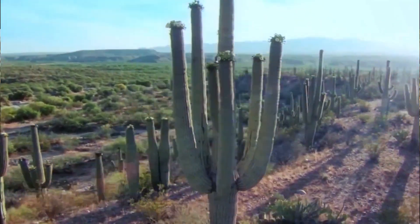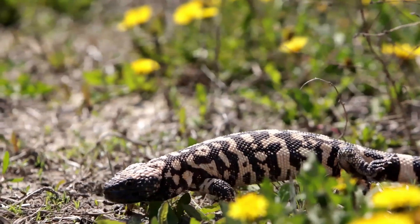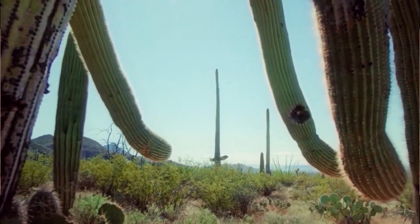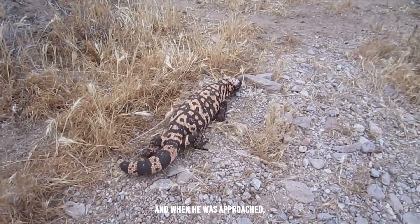Gila monster — the colorful and venomous desert lizard. If you've ever explored the deserts of the southwestern United States or northern Mexico, you might have come across a fascinating creature known as the Gila monster. These striking lizards are not only unique for their colorful appearance, but also because they are one of only two venomous lizards in the world.